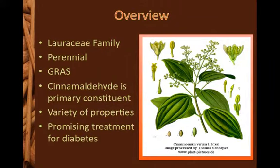Cinnamomum verum is a perennial flowering tree in the Lauraceae family. The bark of the tree is ground into a spice, which has been used for centuries. Cinnamon's primary active constituent is cinnamaldehyde, and the plant as a whole is generally regarded as safe. It has a variety of antibiotic and antimicrobial properties, and is a promising treatment for type 2 diabetes.